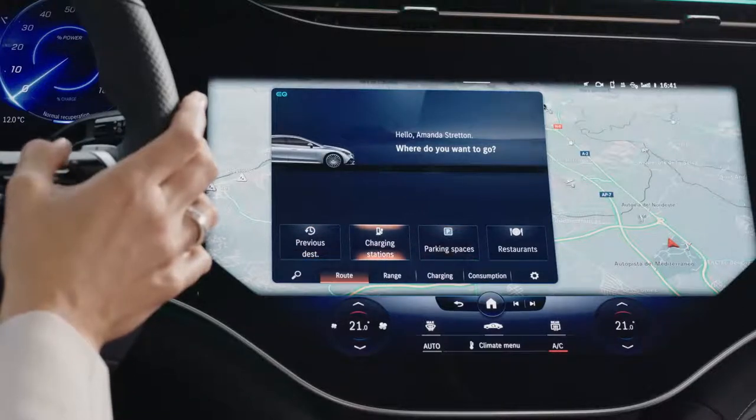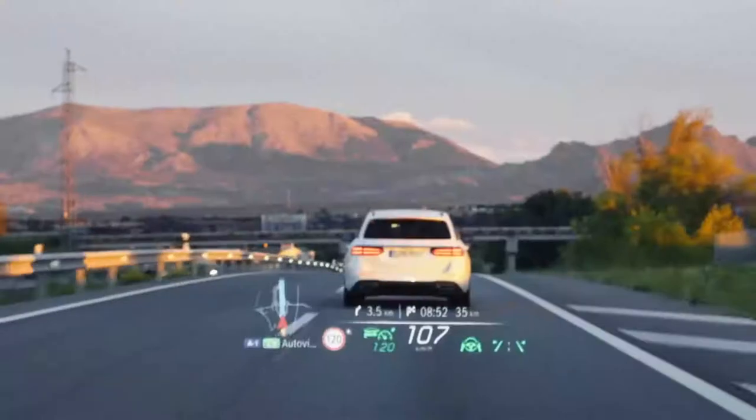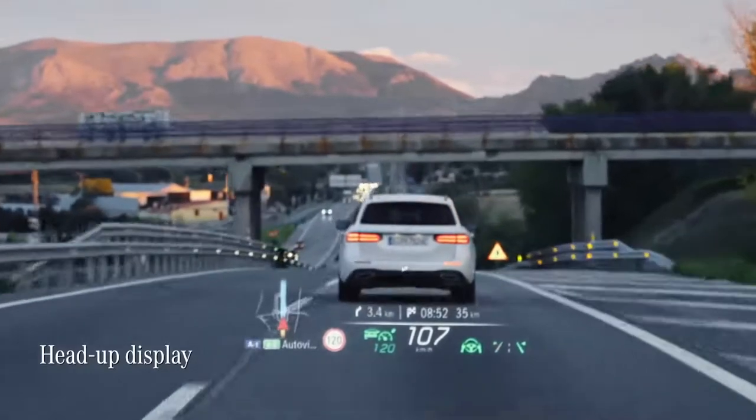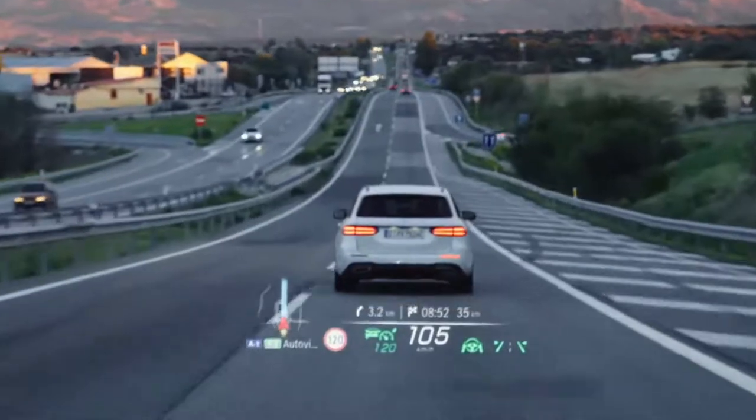Now I don't have to scroll through submenus to find the key applications I'm looking for — that's really useful. There's also a head-up display, which means I can see essential information like current speed, directions, and other important details right in front of me.